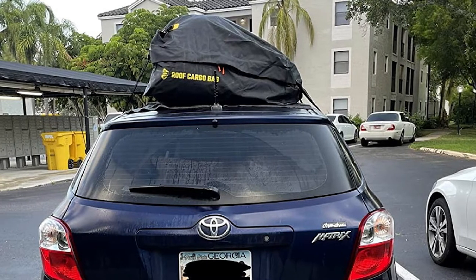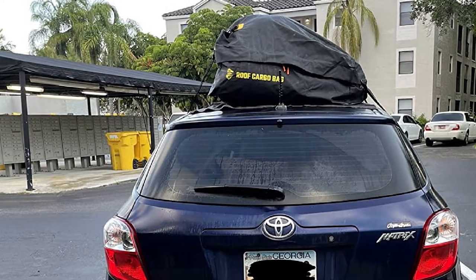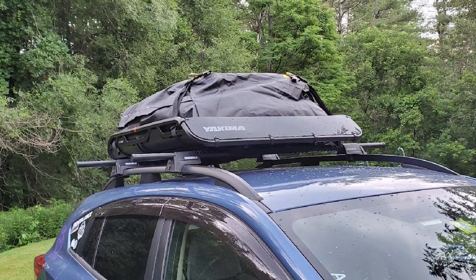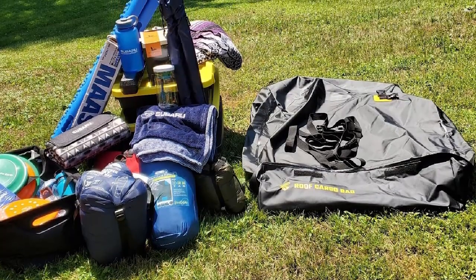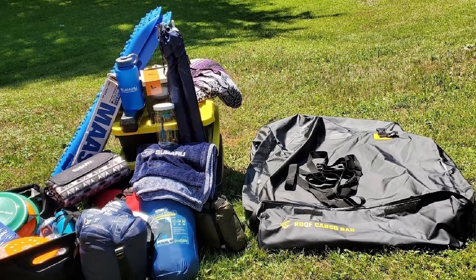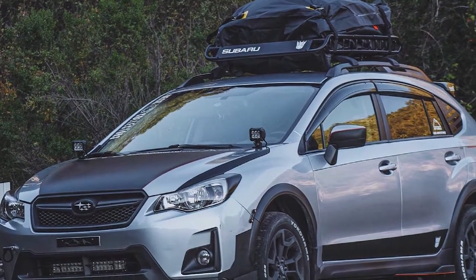This bag is also made to last trip after trip, evident from the extra heavy-duty materials used to design it. These enable it to withstand daily use and various road elements, outlasting most models out there. Because the manufacturer designed this roof bag with attention to detail, you won't have to deal with broken zippers and loose straps. Installing it on your car rooftop is also easy and straightforward.